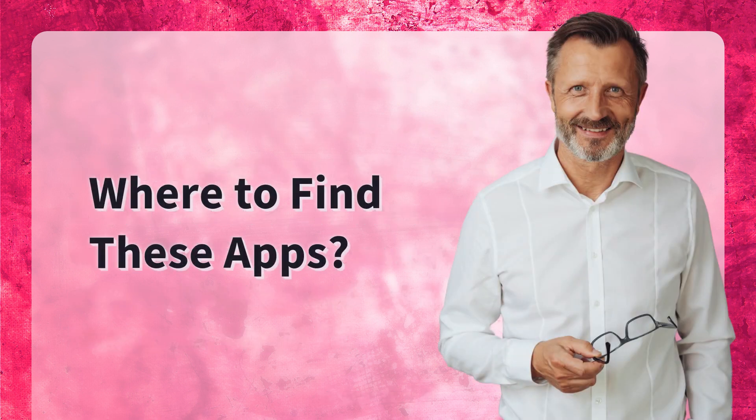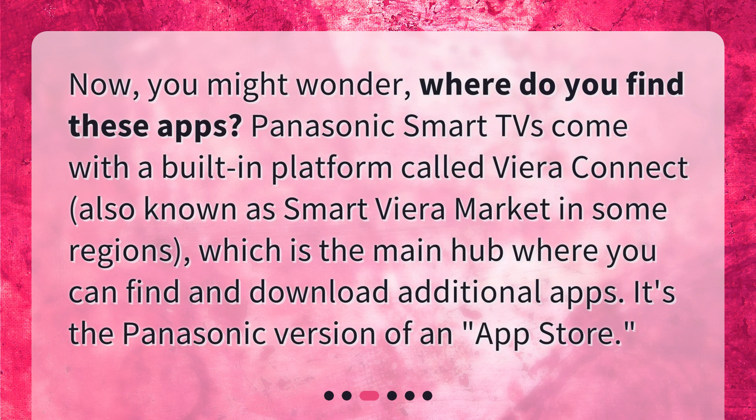Where to find these apps? You might wonder, where do you find these apps? Panasonic Smart TVs come with a built-in platform called Viera Connect, also known as Smart Viera Market in some regions, which is the main hub where you can find and download additional apps. It's the Panasonic version of an app store.